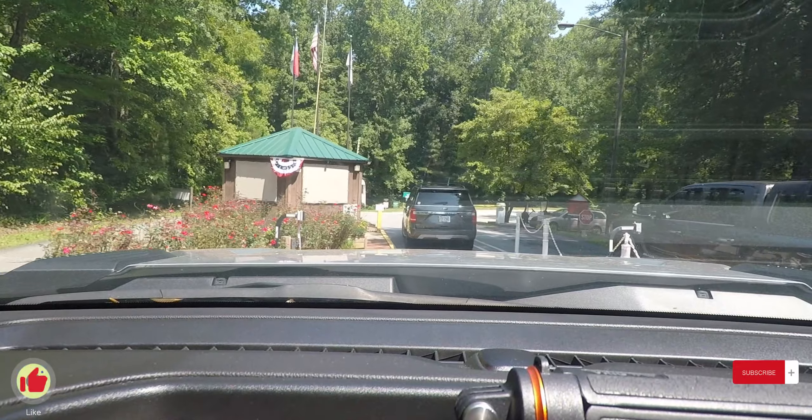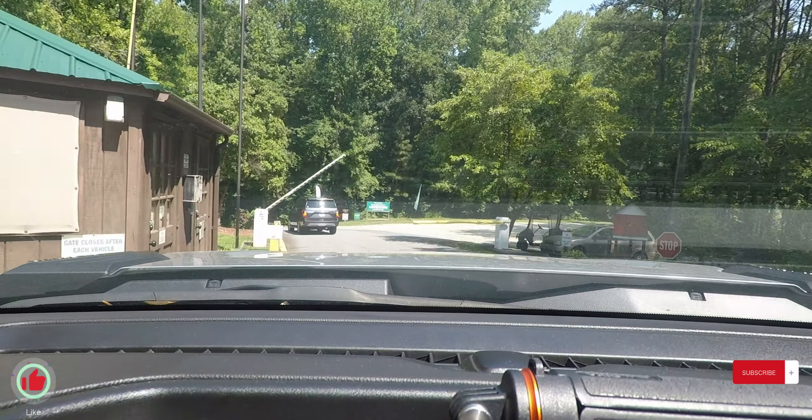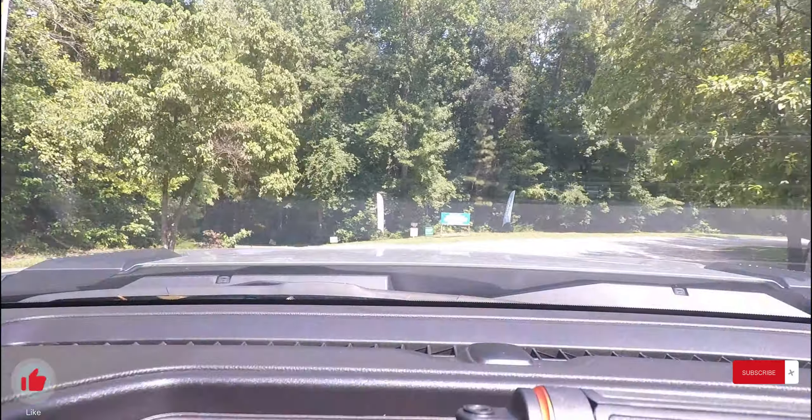When you come in the entrance you'll park to the right and go to the ranger station to get checked in. If you're already checked in, put in your gate code and you can drive straight through.